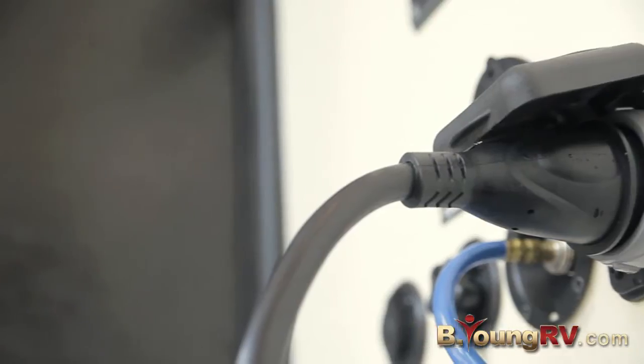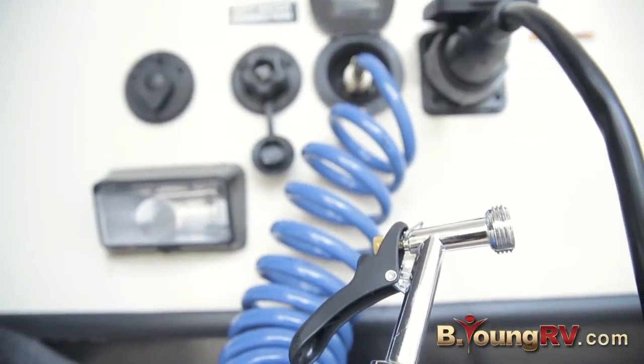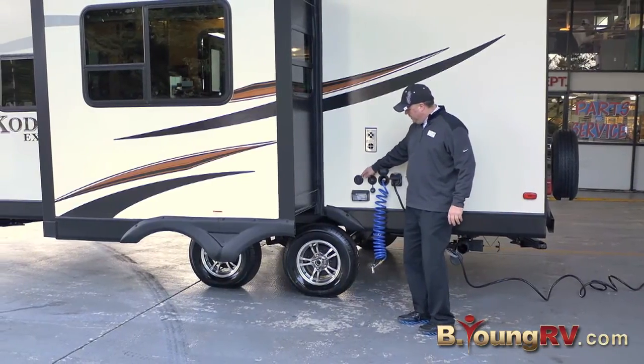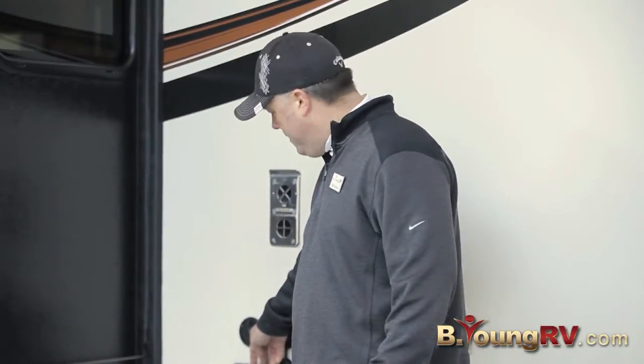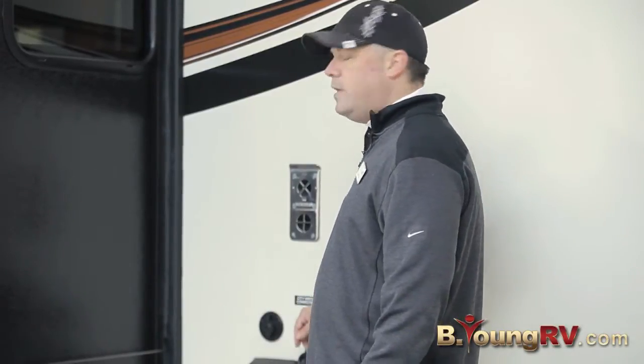We have our power cord, an outside spray hose, the city water connection, a cable TV outlet. What's really nice is they think about the extra things and they have a light so you can see everything. And that's really nice — you don't get that a lot.